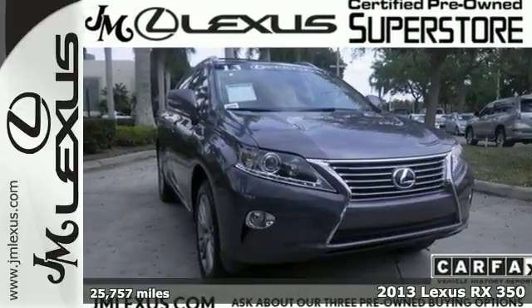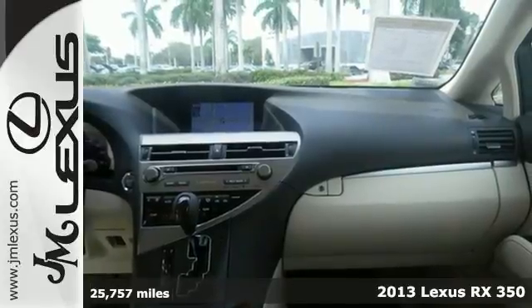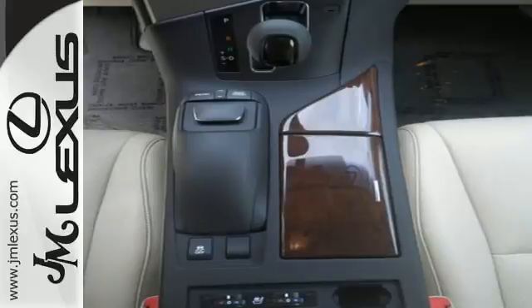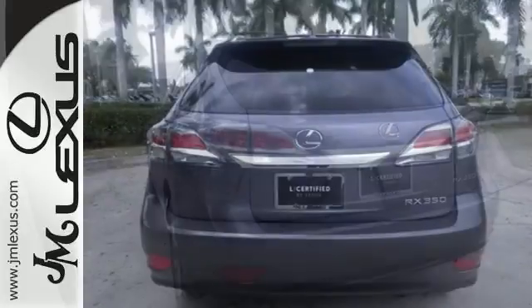Here's a 2013 Lexus RX 350. Everyone will want to be your passenger in this roomy and stylish Lexus. This vehicle not only looks intimidating with a chrome grille and a rear spoiler, it boasts lavish amenities for comfort from any seat.